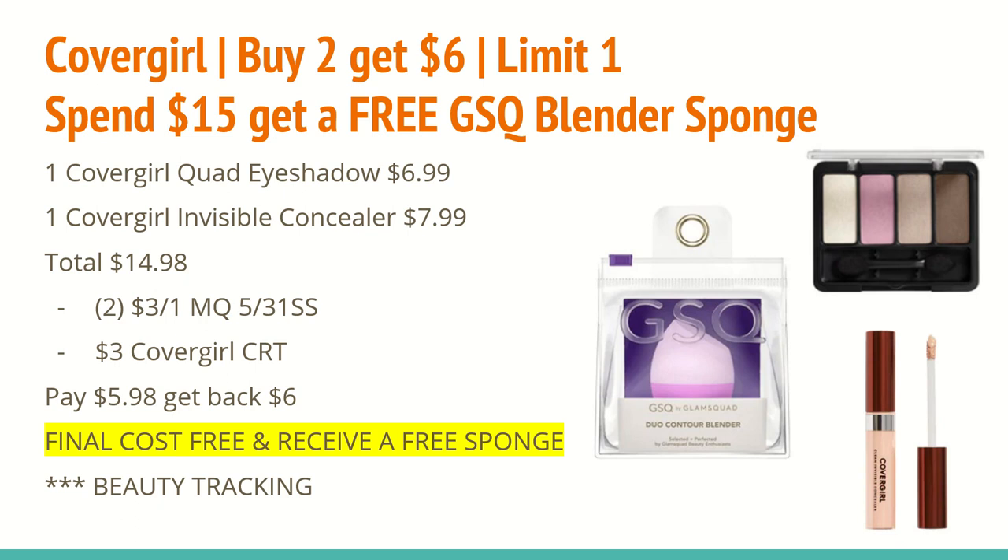In the 5/31 Smart Source, we will be receiving $3 off any CoverGirl eye product and $3 off any CoverGirl face product, so you'll want to use two of those coupons here. Hopefully we'll also get internet printable and digital coupons. I also have a $3 off any CoverGirl CRT, and I'll definitely use that in this scenario — if you have any other CoverGirl CRTs, this would be the week to use them. So you'll pay $5.98 for both items, get back a $6 extra care buck, making the final cost free, plus you'll receive a free sponge. All of these items track toward beauty.